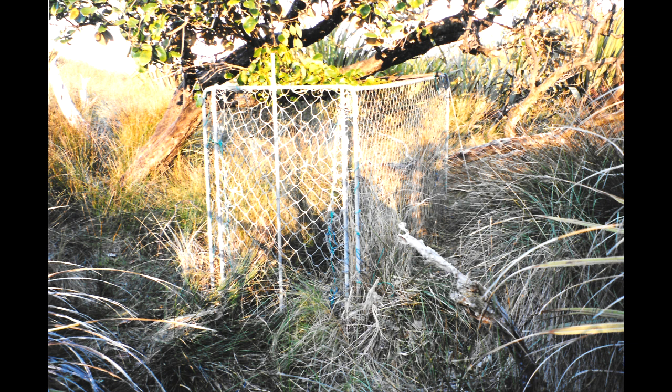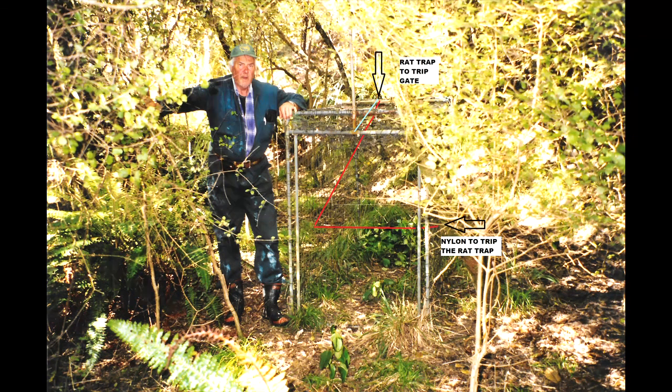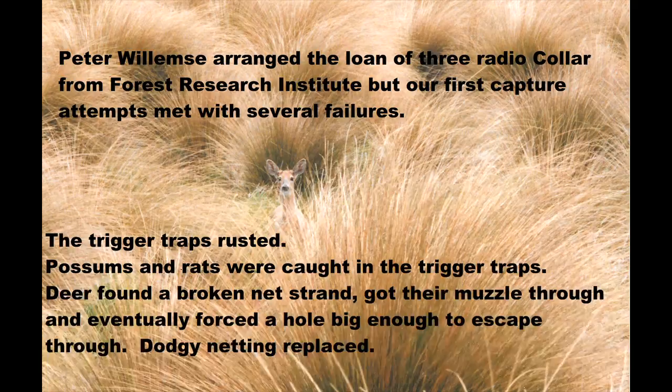Tim's traps were rather simple — galvanised pipe with a drop gate at the front and covered in trawl mesh. We learned that we had to put a trip in, which was simply a cord which went up to a possum trap. When the deer pushed against the cord, it set the possum trap off, which pulled the pin from the metal pipe holding the gate up. The gate then dropped, trapping the deer inside.